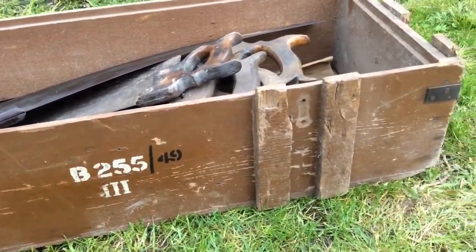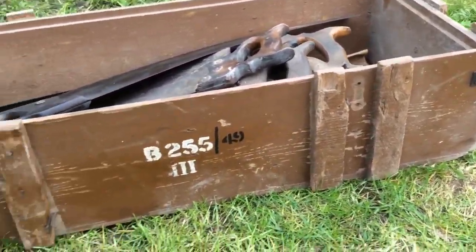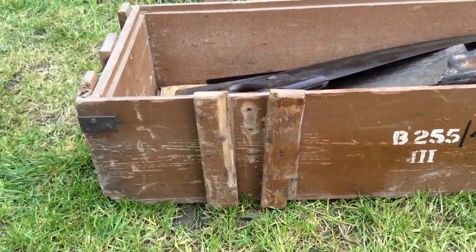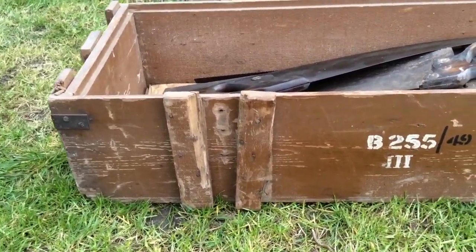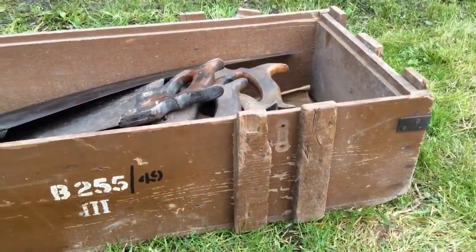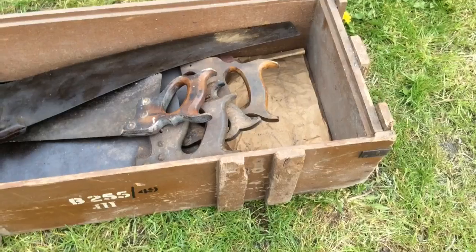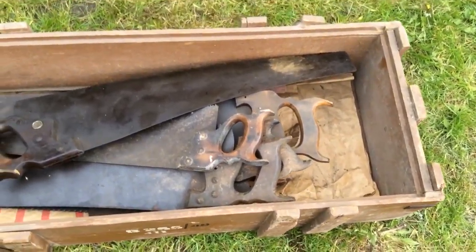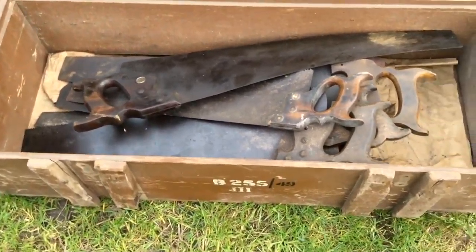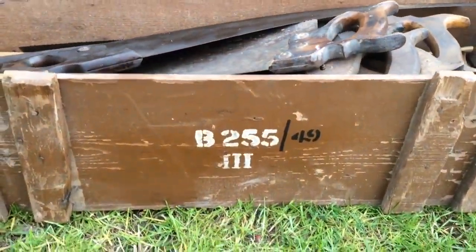I picked this up from Bank Hall Bazaar at the weekend. Looks like it's an old army crate. That's how I've been told the army used to use them, though I don't know what for. It's full of old sores as well. It's about 37-38 inches long. It will be listed on eBay later.